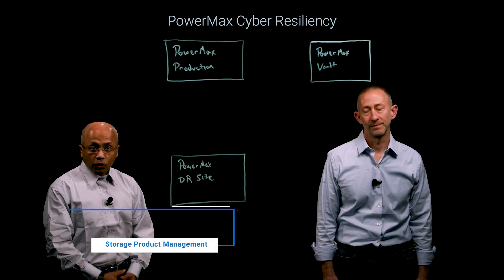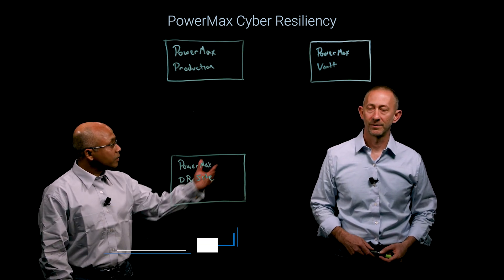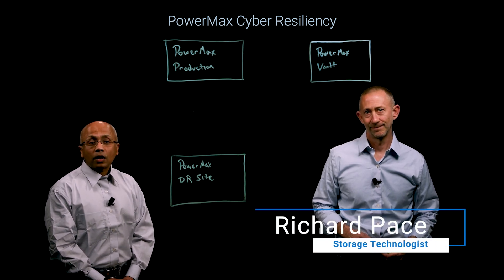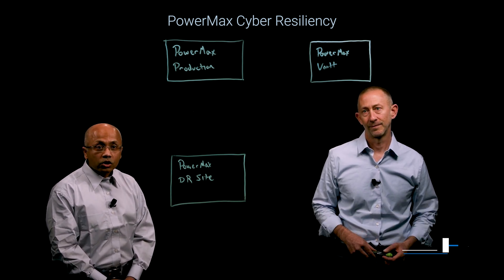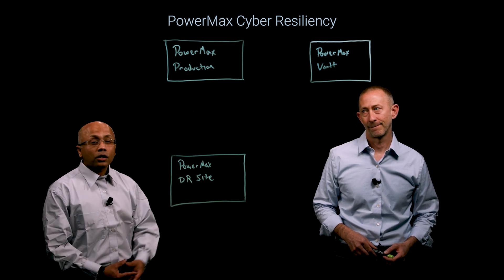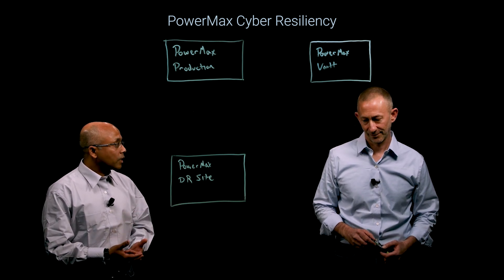Hey, everyone. My name is Rajeeb Ghosh. I am a Director of Storage Product Management at Dell, and with me is Richard Pace, storage technologist. Today, we are going to talk about Dell PowerMax, one of the most advanced mission critical storage out there. We'll be focusing on two aspects: high availability and cybersecurity.